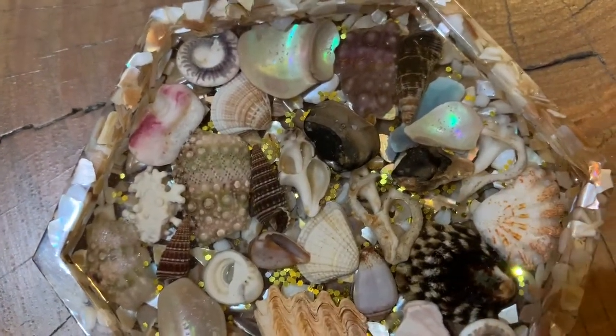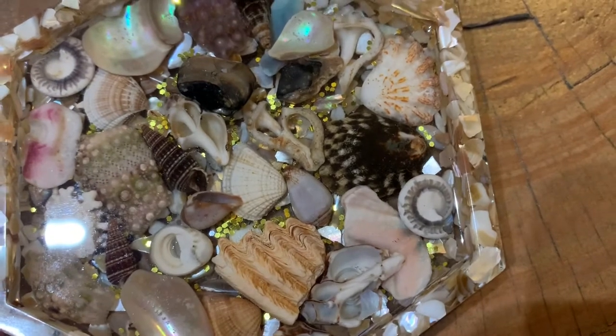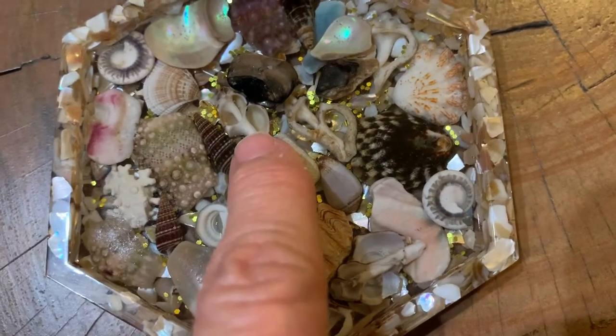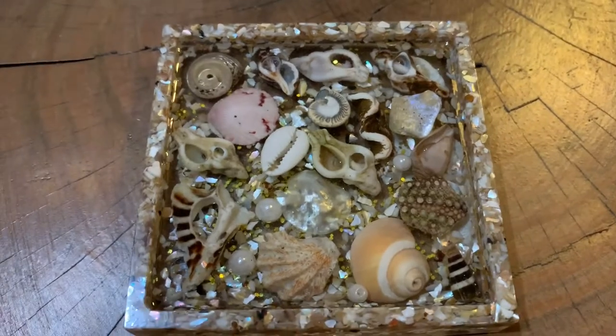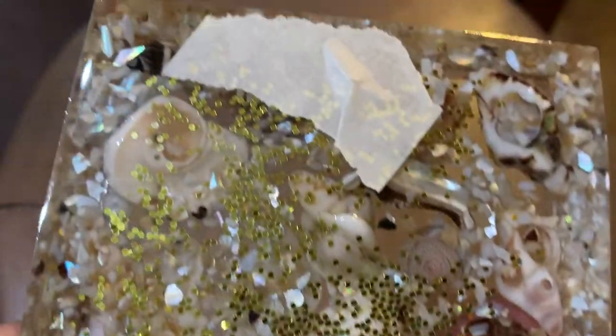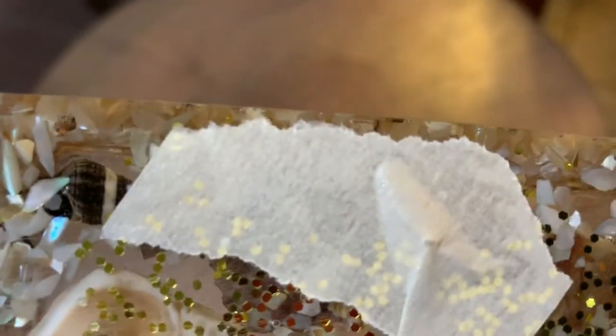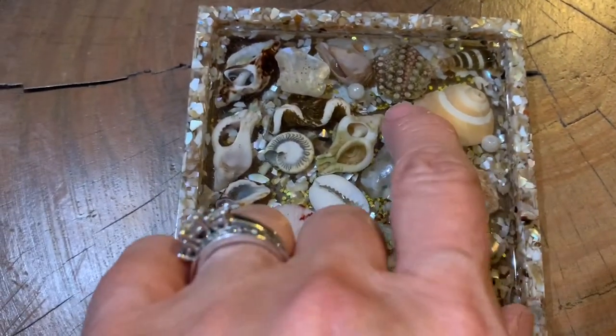This coaster is from Florida — I went to Florida this year and found those shells. I have it written down somewhere. See how these look like mermaid ears — they just crack me up. I think I have eight or ten of these coasters. This one has some fake pearls I found at JoAnn Fabrics — did not find those at the beach! But I thought they were pretty. It looks like a photograph but you can see through it. I put glitter in there because everything's better with glitter.